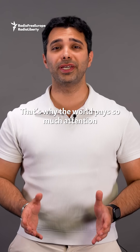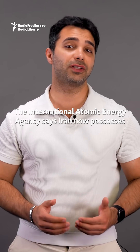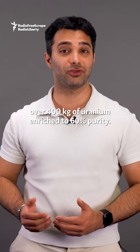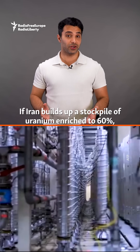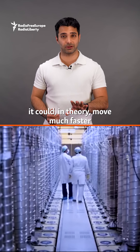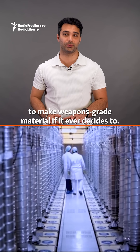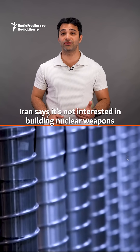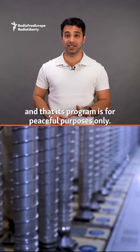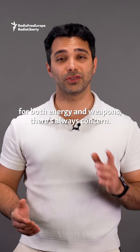That's why the world pays so much attention to how much uranium Iran is enriching and to what level. The International Atomic Energy Agency says Iran now possesses over 400 kilograms of uranium enriched to 60% purity. If Iran builds up a stockpile of uranium enriched to 60%, it could, in theory, move much faster to make weapons grade material if it ever decides to. Iran says it's not interested in building nuclear weapons and that its program is for peaceful purposes only. But because the technology can be used for both energy and weapons, there is always concern.